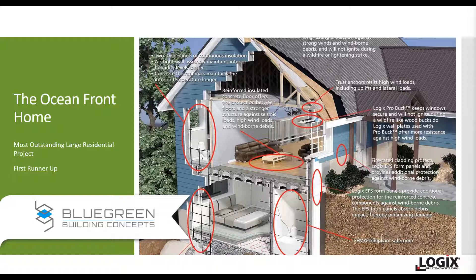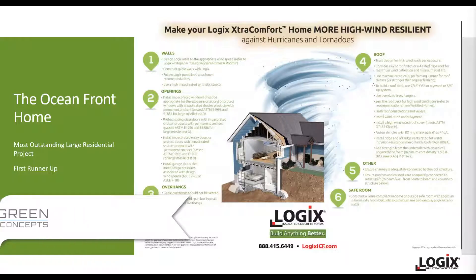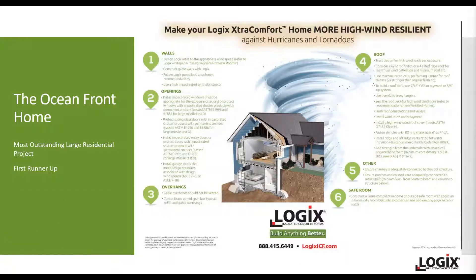If you're interested in learning more about Logix ICF and how it's a resilient construction method, visit our website. We've got entire sections dedicated to it, with how-to guides and infographics dedicated to this whole topic.